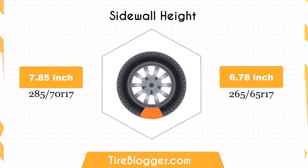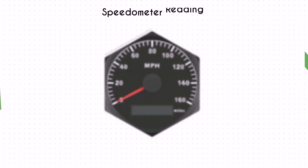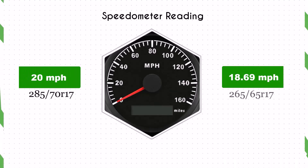The lower sidewall height may offer less impact absorption, resulting in a less comfortable ride on rough terrains. However, it can enhance handling and stability on paved roads.